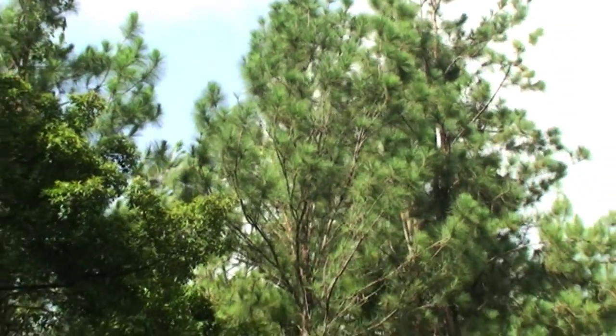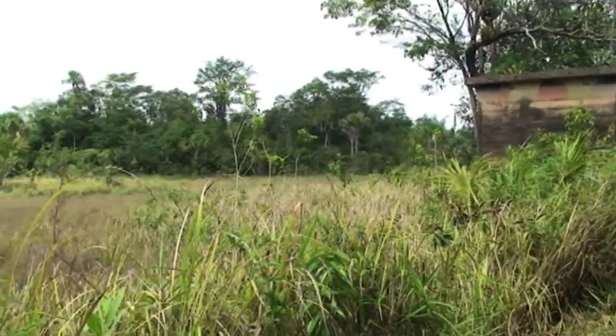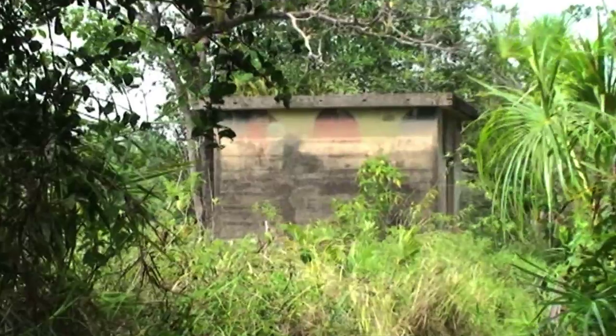The Aripo Savannahs is known for its rich history. In 1930, the area was surveyed and boundary pillars were established. In 1934, the Rider area was declared the Longstretch Forest Reserve. A few years later, the reserve was leased to the United States military for the establishment of a base called Fort Read.